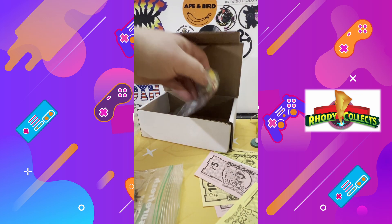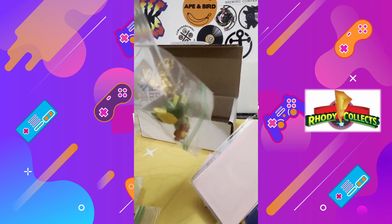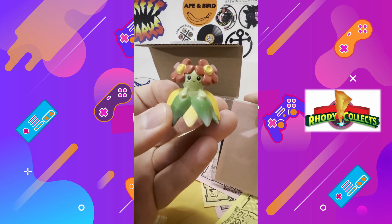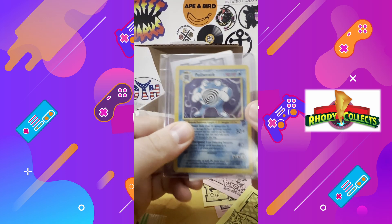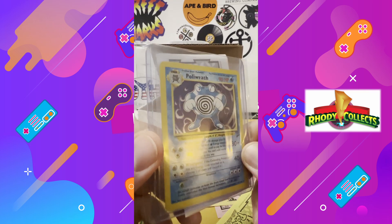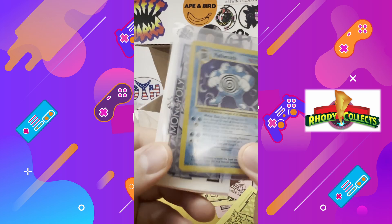And the last one from this set was the Belossom. Look at this beauty, from Johto. And there he is — not Legendary, but I just love the Porygon line. Love Porygon. Base set too. Let's go!